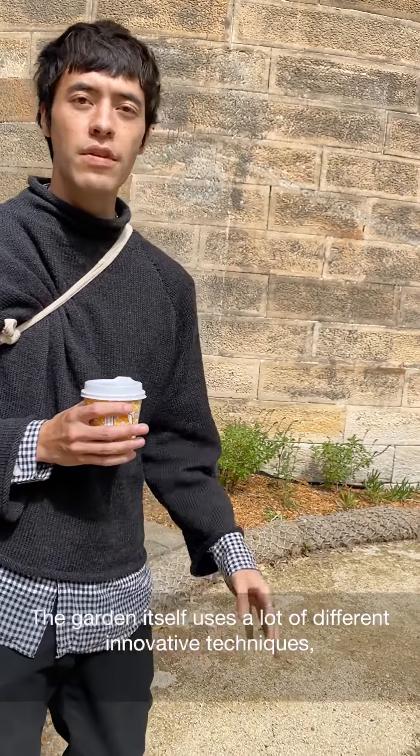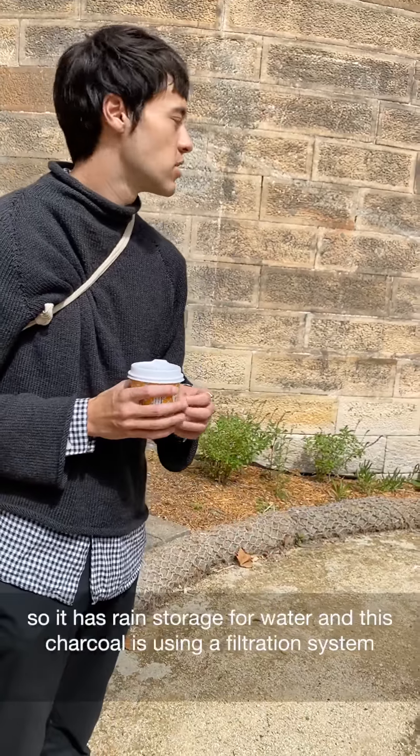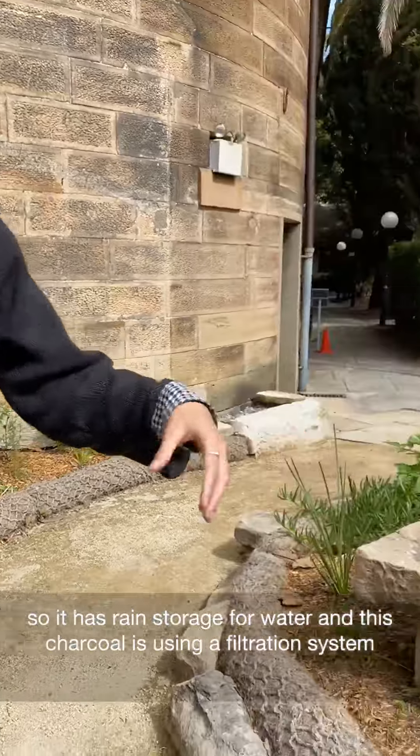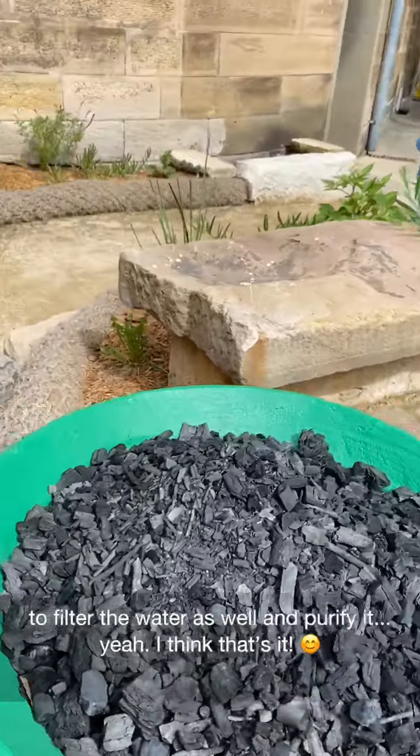The garden itself uses a lot of different innovative techniques. It has rain storage water, and this charcoal is used in a filtration system to filter and purify the water as well.